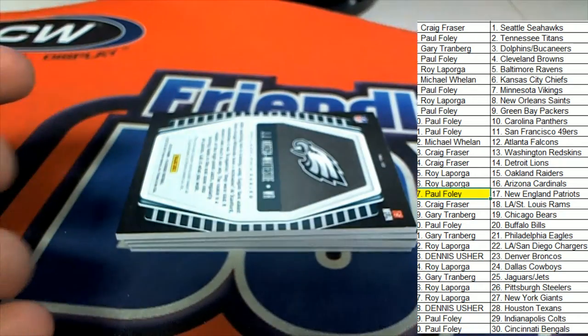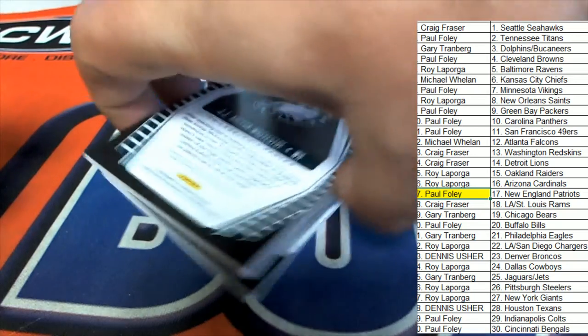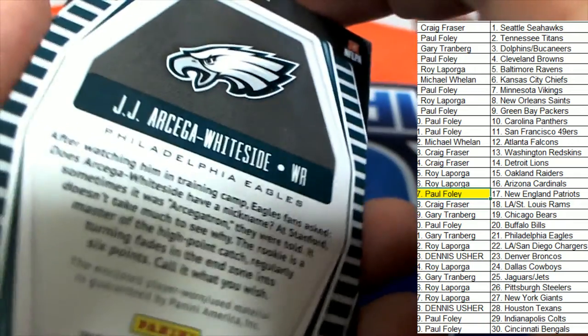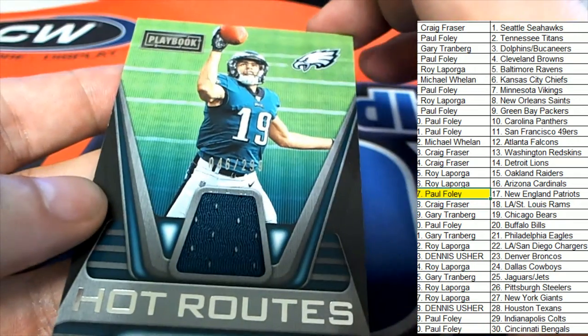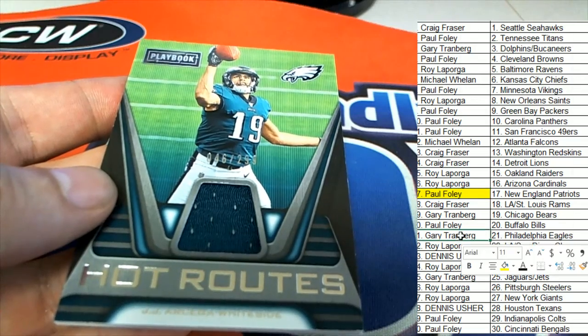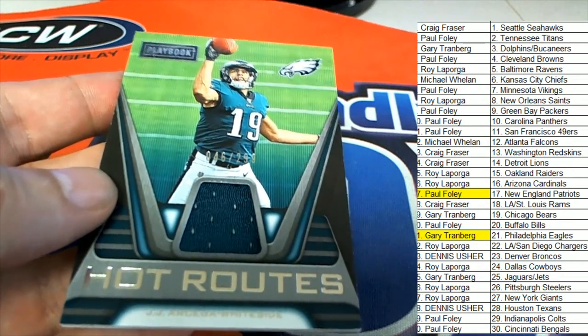Hit number two of four is an Eagles rookie wide receiver. Hot Routes — Gary T pulls the Hot Routes.